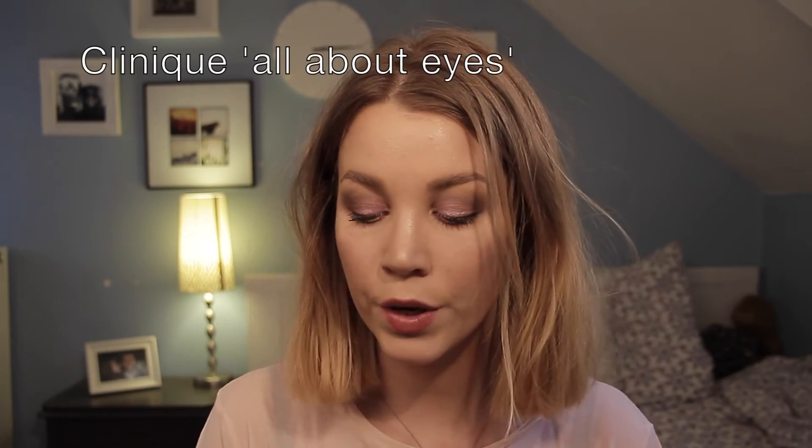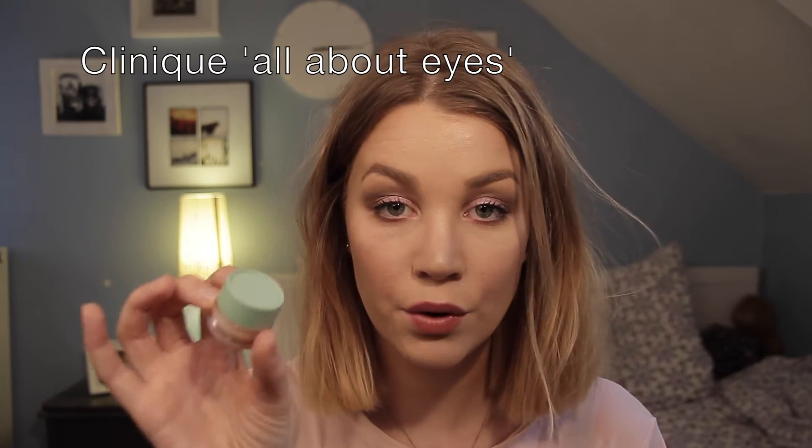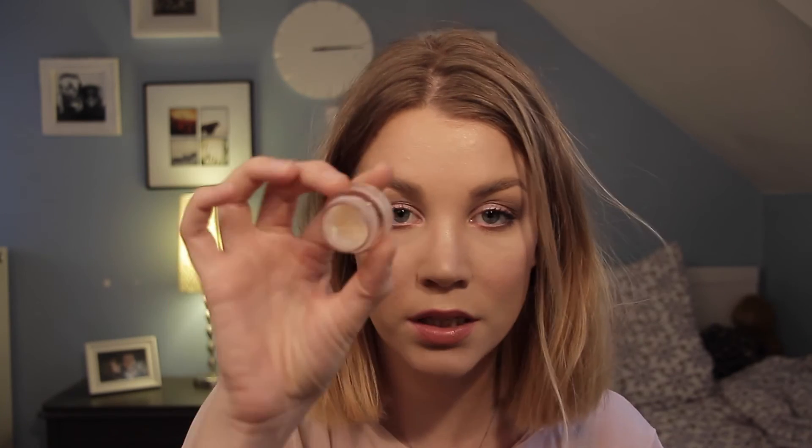The last two products are skincare. First is my Clinique All About Eyes eye cream. I've been using this every day — as you can see it's almost gone, but I have a second one because eye creams are really important for skincare. I really like it because my eyes are a lot less irritated.